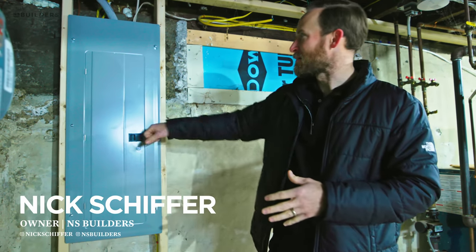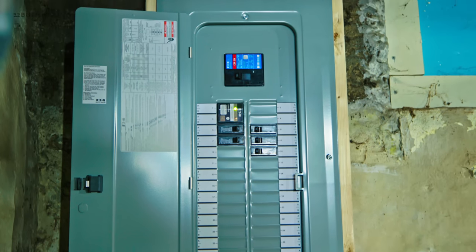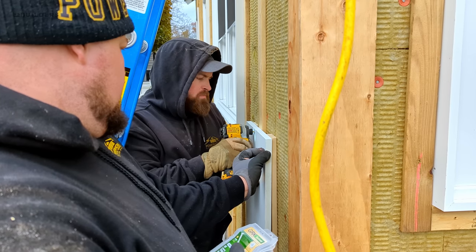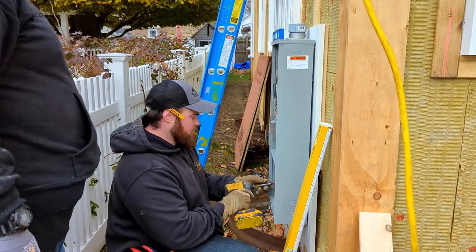We're back in Quincy Cottage and beside me is a brand new 200 amp service. We had Brian Shaw from Powerhouse come in, remove the electrical from the side of the home so we could get our Rockwool strapping and eventually our siding on the exterior of the home. But we also took the opportunity to upgrade the service to 200 amps.